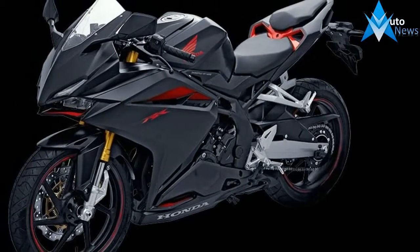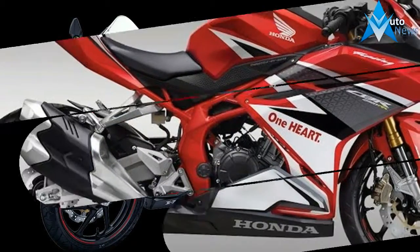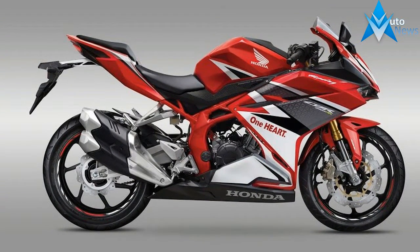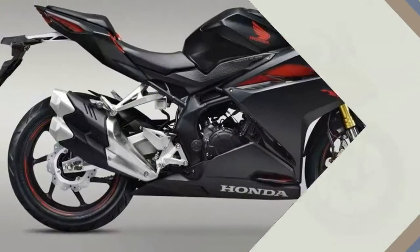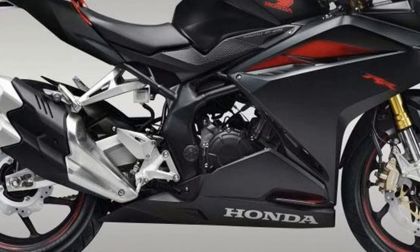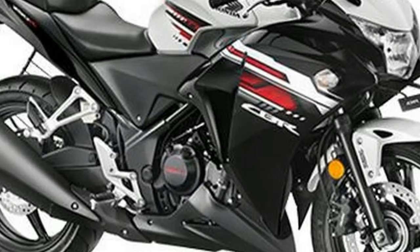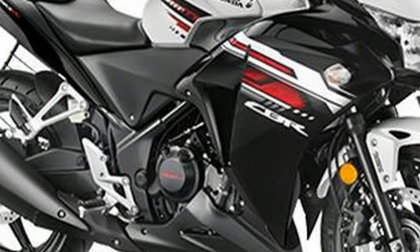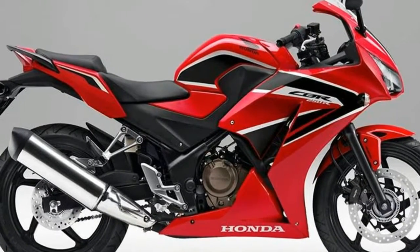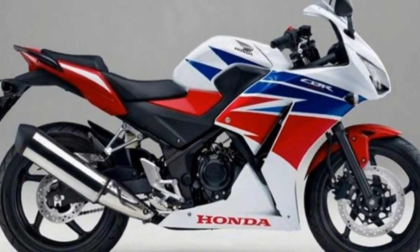The CBR250R-R is powered by a newly developed water-cooled four-stroke parallel twin. No performance figures are available yet, but Honda says it is aiming for class-fitting performance. A throttle-by-wire system allows for three selectable power modes to suit different riding needs.